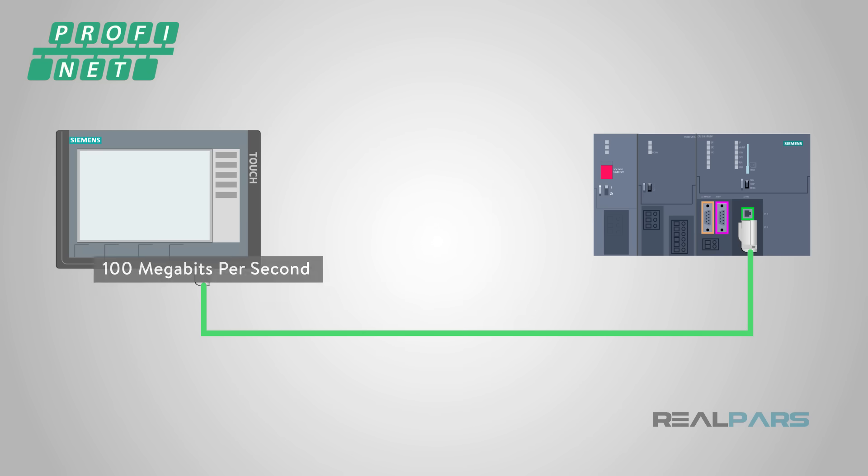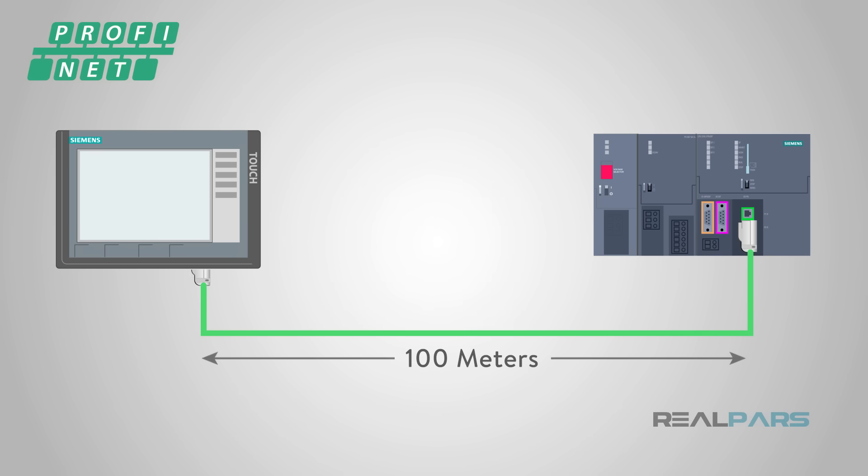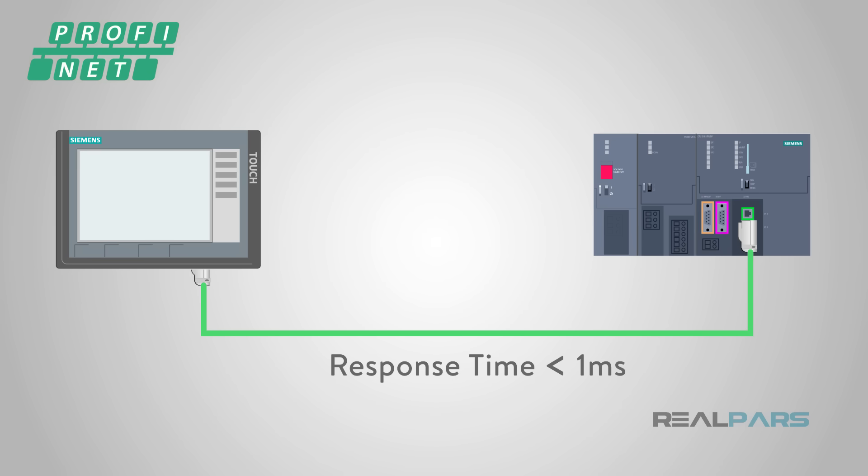Profinet operates at 100 megabits per second, and cables may be up to 100 meters in length. Due to its high-speed operation and a response time of less than one millisecond, Profinet is ideal for high-speed applications.